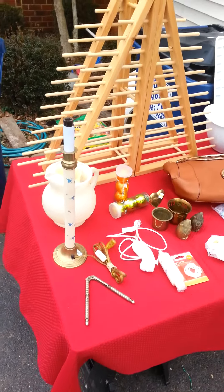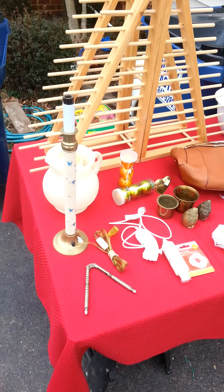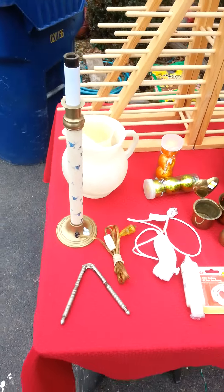Hey YouTubers, this is Dad's Vintage Garage. This is my first attempt at my first ever video for YouTube — picker. I'm gonna try to keep it real short. This is my haul for today. I went with my four-year-old daughter.